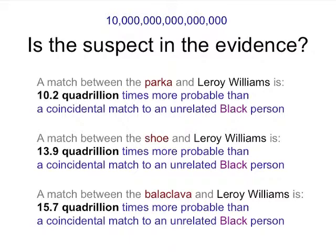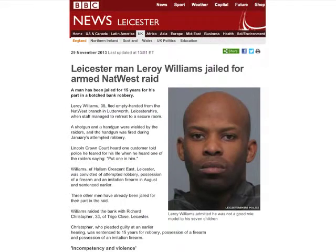For the shoe, a match between the shoe and Leroy Williams has a likelihood ratio of 13.9 quadrillion. And the match statistic for the balaclava relative to Leroy Williams and a black population is about 15 quadrillion. If you are wondering how big 15 quadrillion is — it's a one followed by 16 zeros. So from the computer's perspective, this is basically the same as a single source match; the major contributor was that clear. We didn't testify at this trial — there was enough other evidence — but the conclusion was that Leroy Williams received a 15-year sentence for this particular bank robbery.